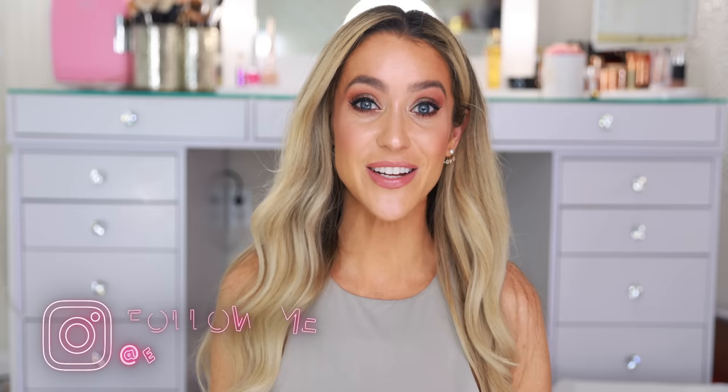That is everything I have to share for today's haul. Thank you so much for watching. Hopefully you enjoyed it — if you did, give it a thumbs up. Leave me your comments and questions down below. As always, I will be linking everything mentioned and everything on my face down in the description box. For more videos like this, don't forget to subscribe and hit the notification bell.